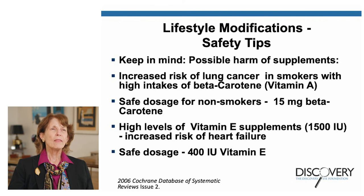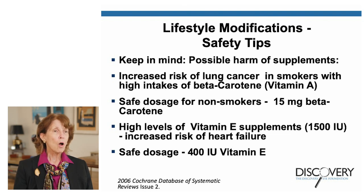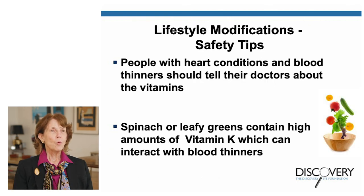There are some safety tips to keep in mind: while a little bit of these supplements is really good, too much can be harmful. For example, there is increased risk of lung cancer in smokers with high intakes of beta-carotene, which is the same as vitamin A — so stay within safe dosages, which for non-smokers is 15 milligrams. High levels of vitamin E supplements can increase the risk of heart failure, so a safe dose is 400 international units of vitamin E. People with heart conditions or taking blood thinners should tell their doctors about vitamins they're taking, because for example spinach and leafy greens contain high amounts of vitamin K, which can interact with blood thinners.